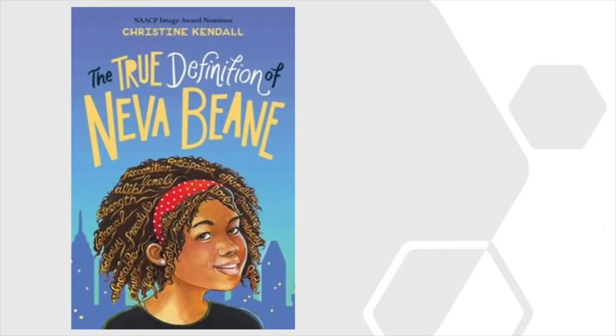Being 12 isn't easy, especially when you're Neva Bean. Neva is confused by all the changes taking place around her. Her best friend Jamila is getting all kinds of attention. Her brother Clayton is becoming an activist. And mom and dad are gone working again. Granddad and Nana aren't much help either with their old ways and backwards views. Neva struggles to find her place in a world that is always shifting around her in her West Philadelphia neighborhood.